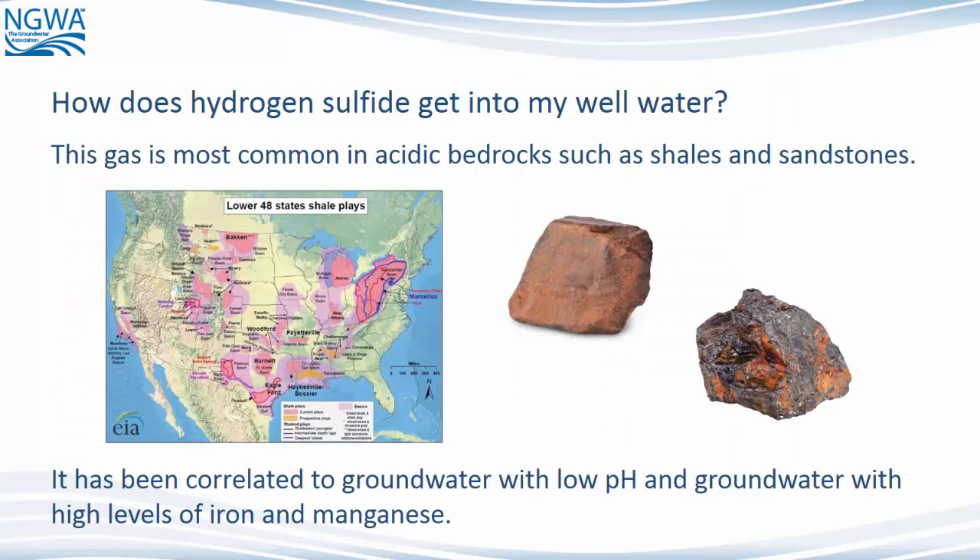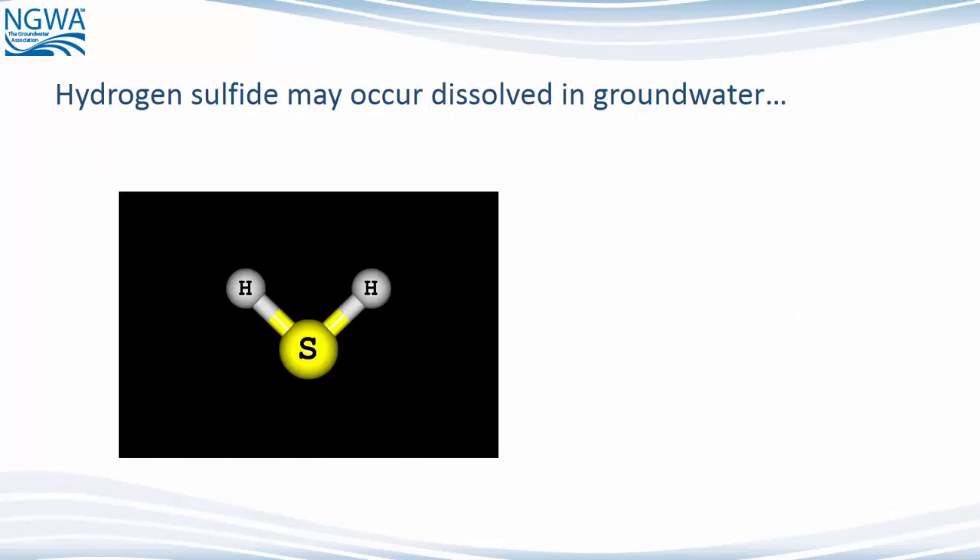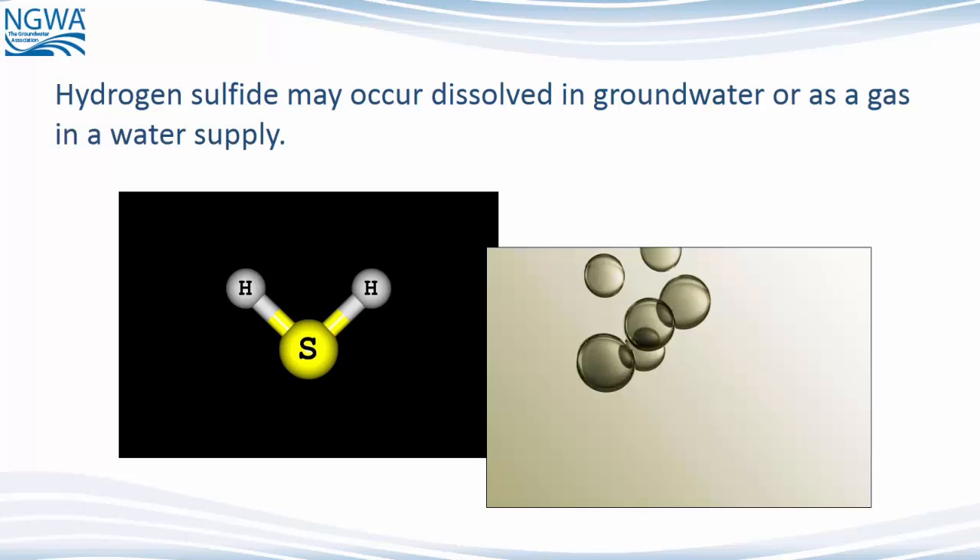How does Hydrogen Sulfide get into my well water? This gas is most common in acidic bedrocks such as shales and sandstones. It has been correlated to groundwater with low pH and groundwater with high levels of iron and manganese. Hydrogen Sulfide may occur dissolved in groundwater or as a gas in a water supply.